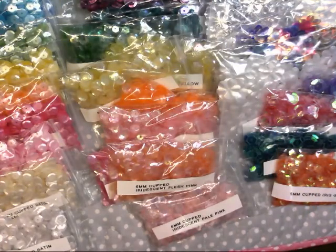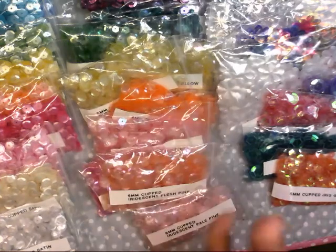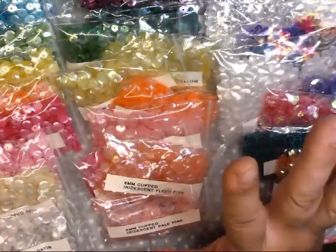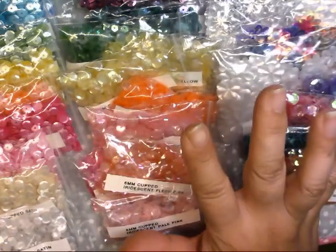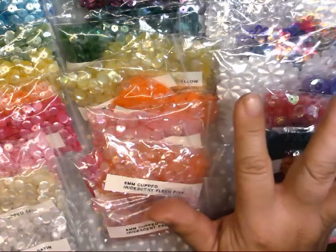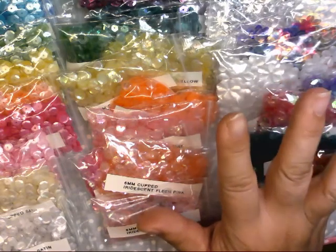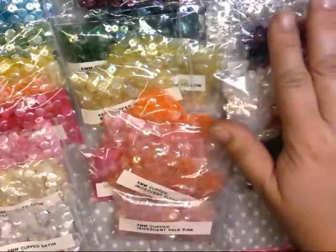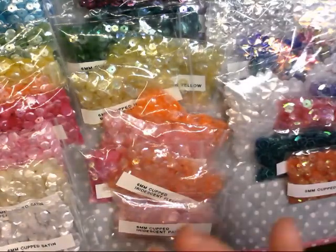I'll explain all the different styles and types because it was kind of confusing — I was getting overwhelmed on the site trying to understand the differences. They have sizes from about three or four millimeters all the way up to ten or twelve, and I mostly ended up getting the six millimeter, which I found is like the standard size for sequins.